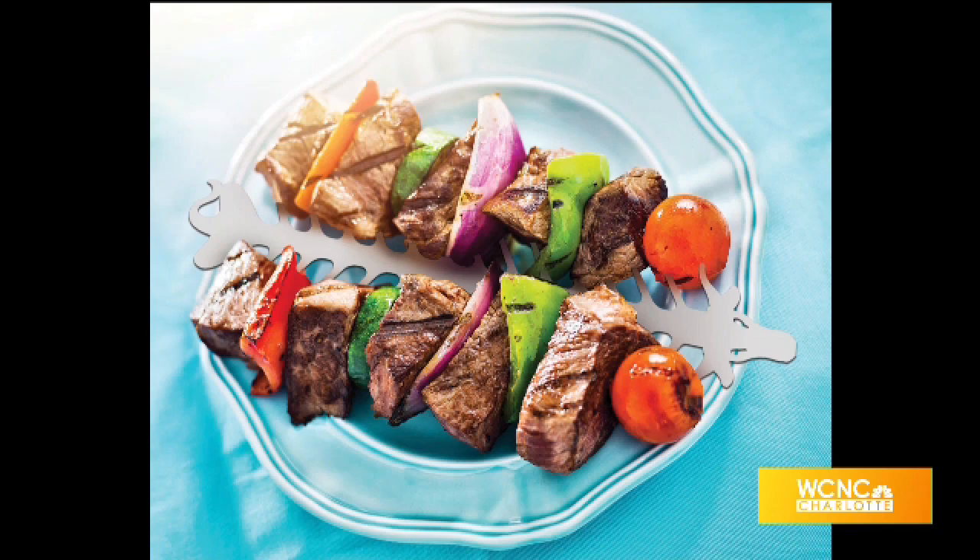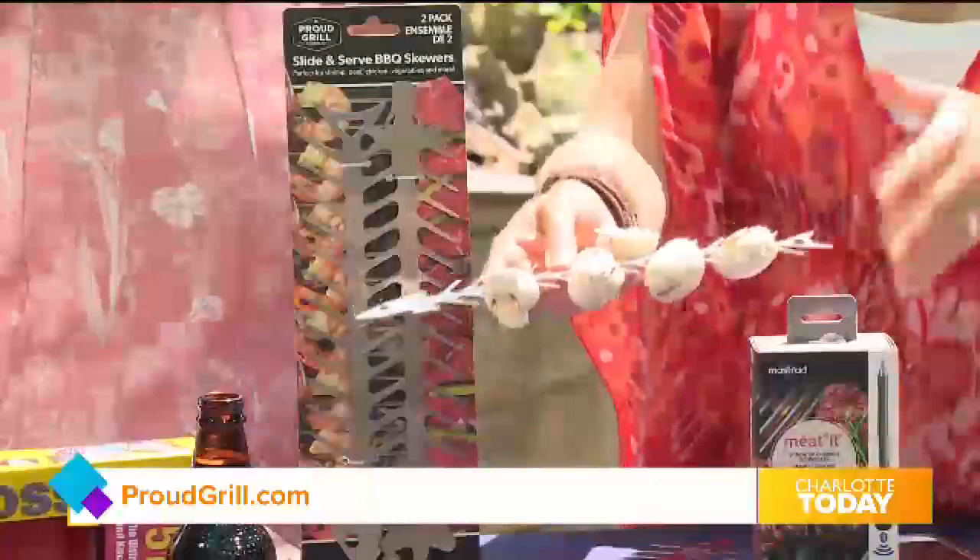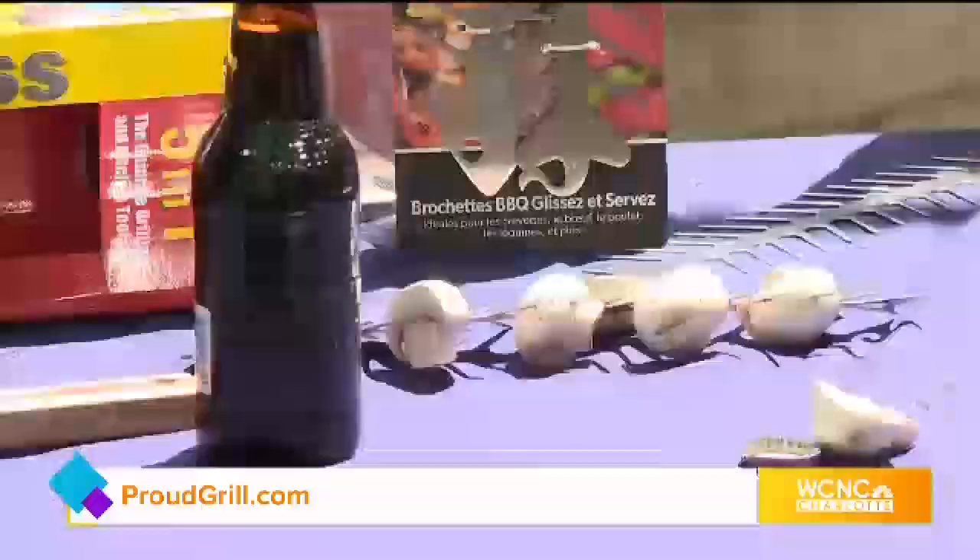It's a really smart design for skewering food without making a mess of it. It's reusable — you can get four of these for $29 on Amazon.com. Slide-and-serve skewer.